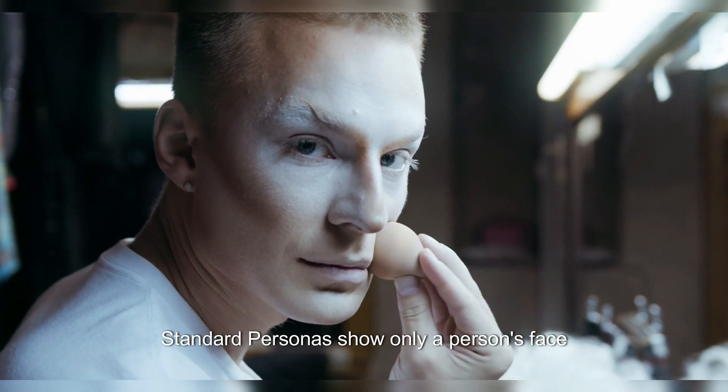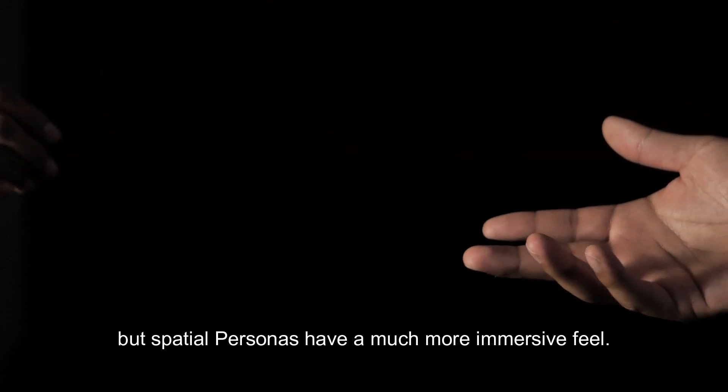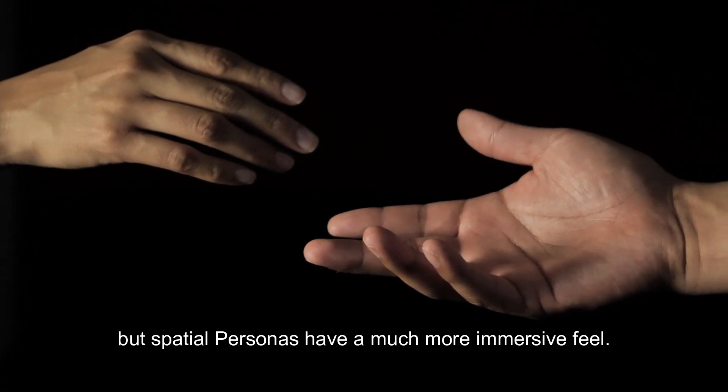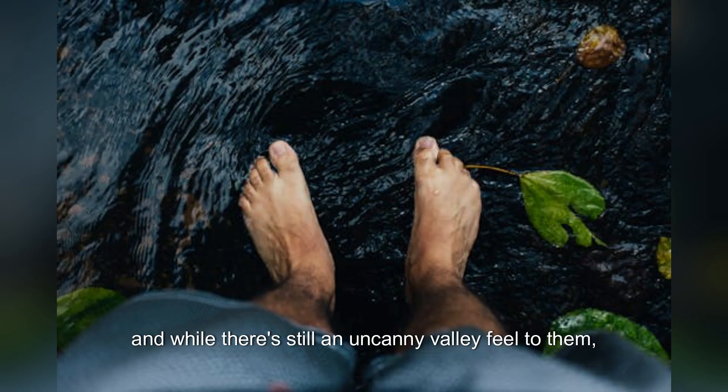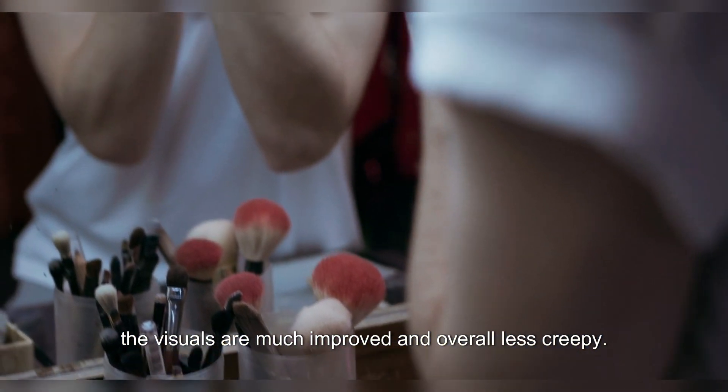Standard Personas show only a person's face and are limited to a small tile, but Spatial Personas have a much more immersive feel. Apple has been improving Personas since the Vision Pro headset launched, and while there's still an uncanny valley feel to them, the visuals are much improved and overall less creepy.